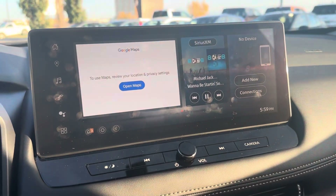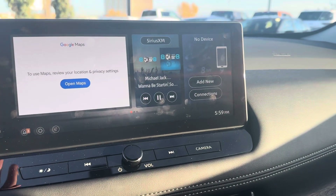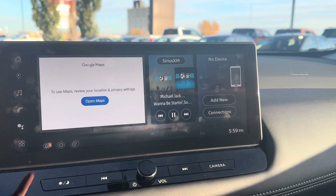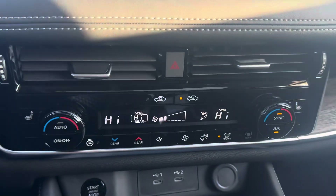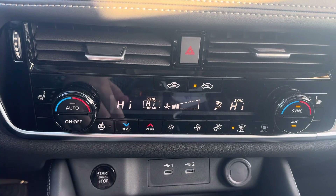Over at the media center, there's a nice big touchscreen with navigation, AM/FM, SiriusXM, Bluetooth, Apple CarPlay, and Android Auto — those are cord-connected. You also have dual automatic climate control, three-stage heated seats, and a heated steering wheel.